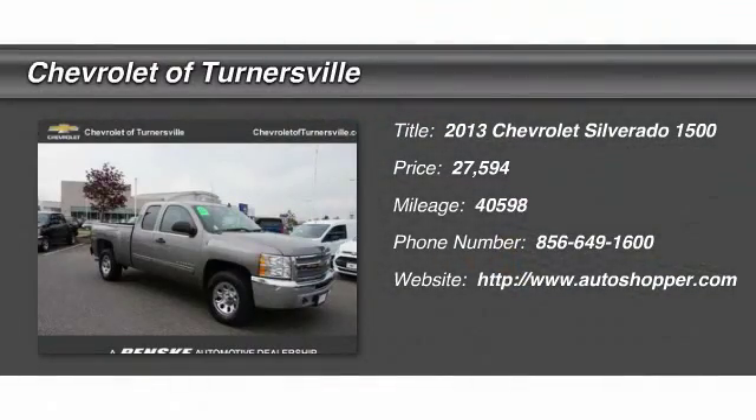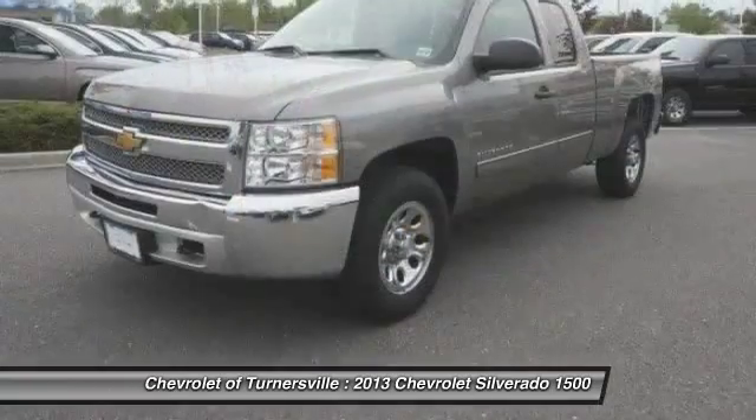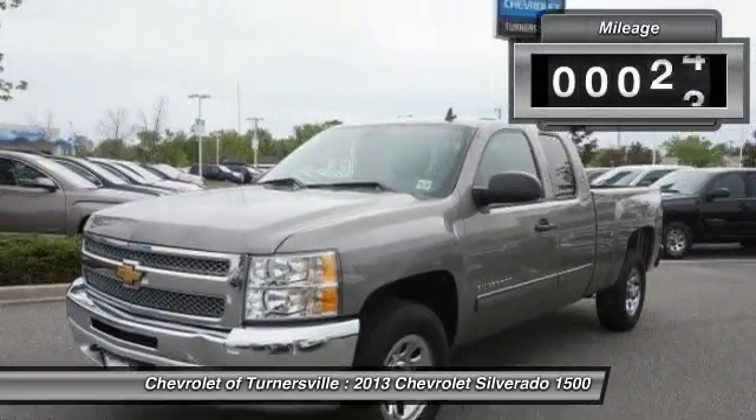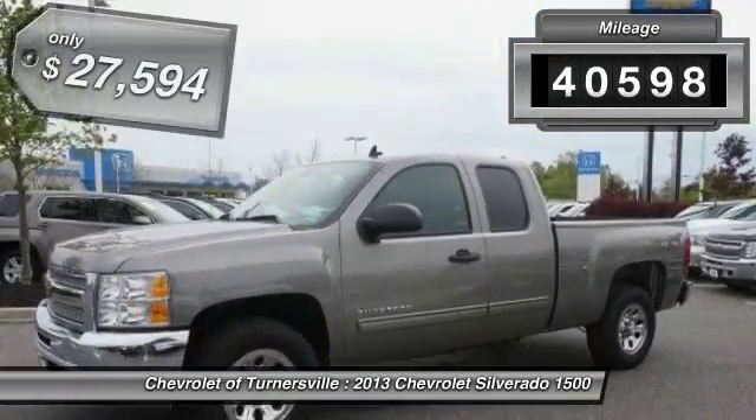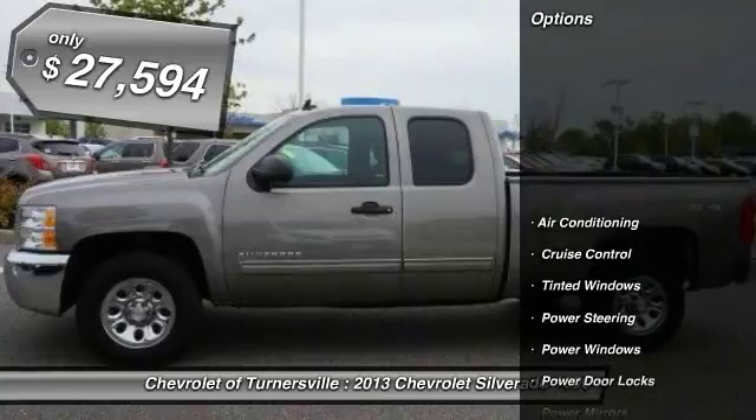The 2013 Chevy Silverado 1500. The Chevy Silverado 1500 has the lowest cost of ownership of any full size pickup. This vehicle has less than 45,000 miles and it's priced below $30,000.